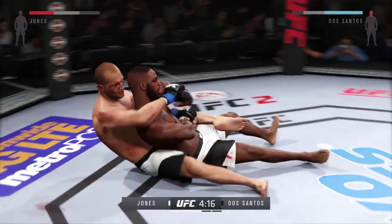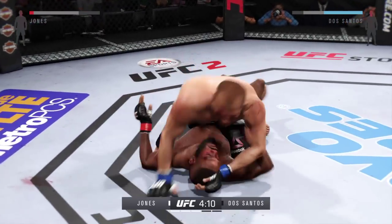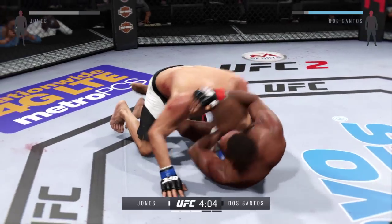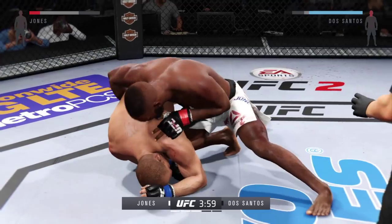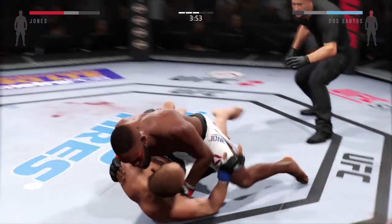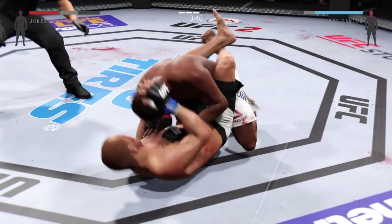And he reverses position. Let's see what he can do from here. Dos Santos with the elbow to the head. Hip escape. Gets out of the full mount. Jones on top again. He's now working from side control again. He's in half guard. Always keeping busy from the bottom. In the full guard here.